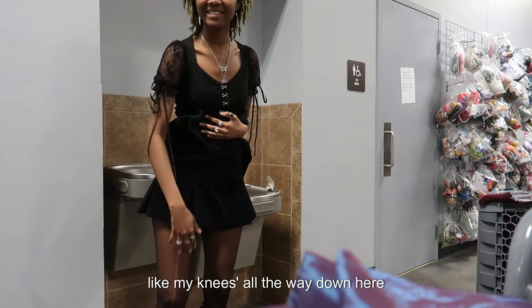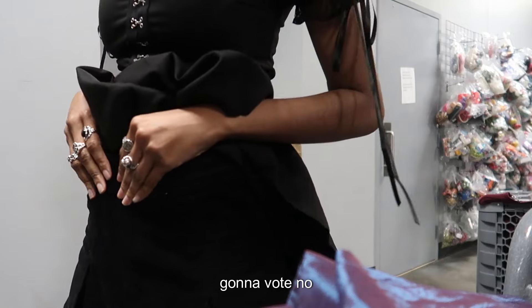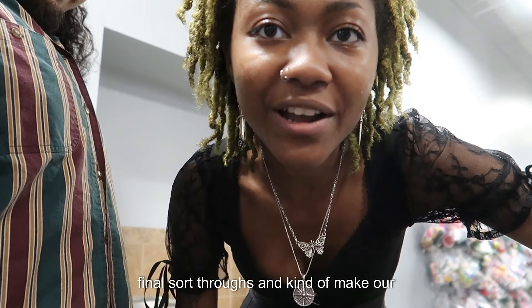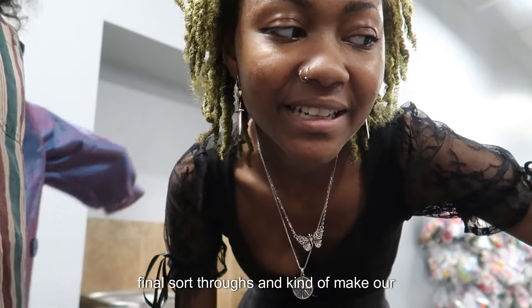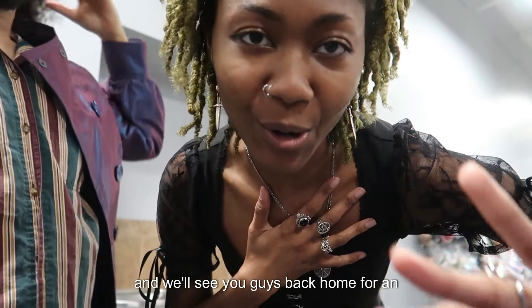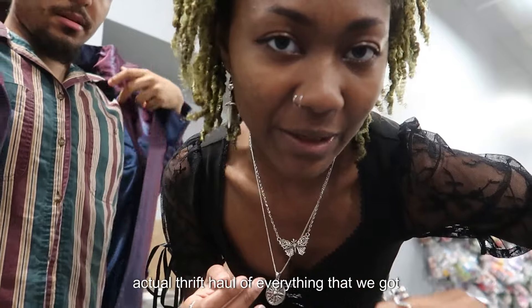I've pretty much gone through everything, so we're going to do our final sort-throughs and make our final decisions, then go check out. We'll see you back home for the actual thrift haul of everything that we got.